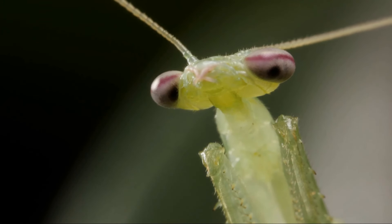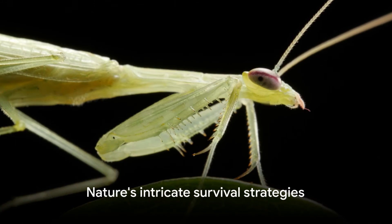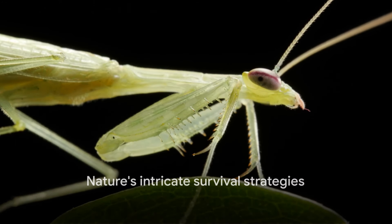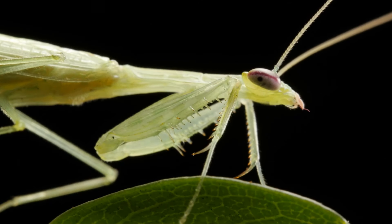The world of insects is full of bizarre and fascinating creatures, but the orchid mantis surely takes the cake when it comes to the art of deception. It's a reminder of the intricate and complex strategies that nature devises for survival. So the next time you admire a flower, take a closer look — it might just be an orchid mantis in disguise.